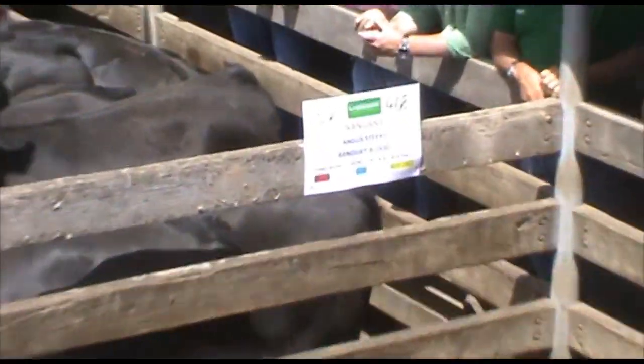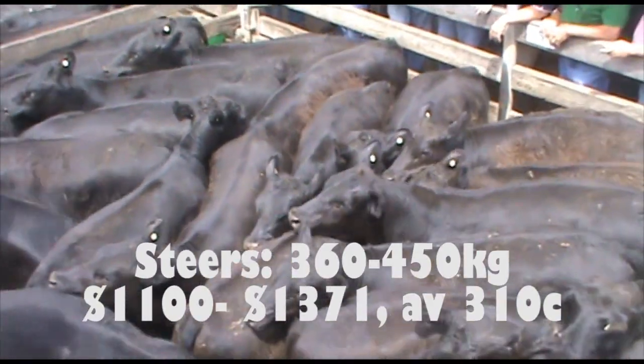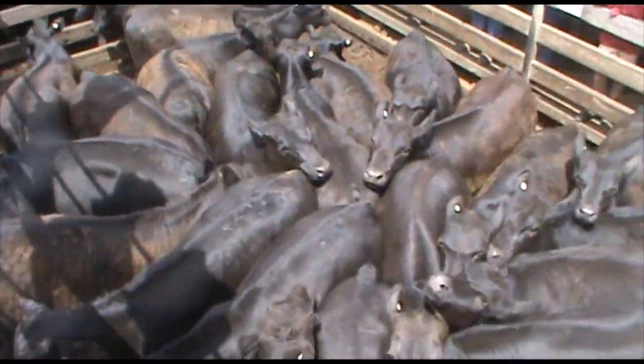The black cattle that had non-EU accreditation started off in that 310–312 cent bracket and worked itself up to 320, which is on par with what we saw in the days before. And even the EU cattle today had a slight premium over the non-EUs, with three feedlotters operating on those EU cattle.